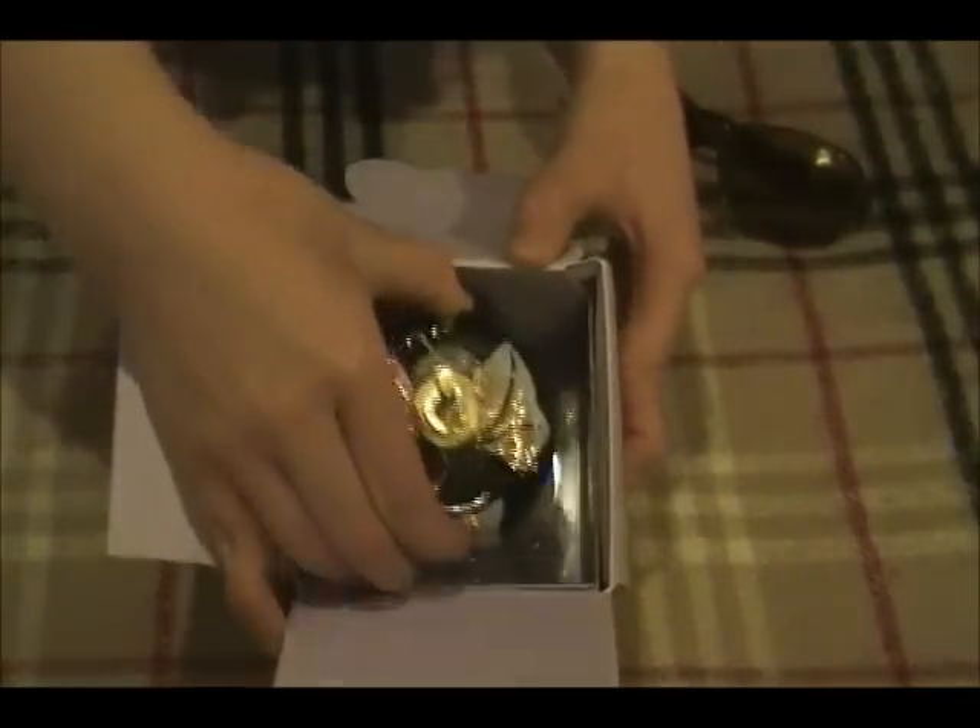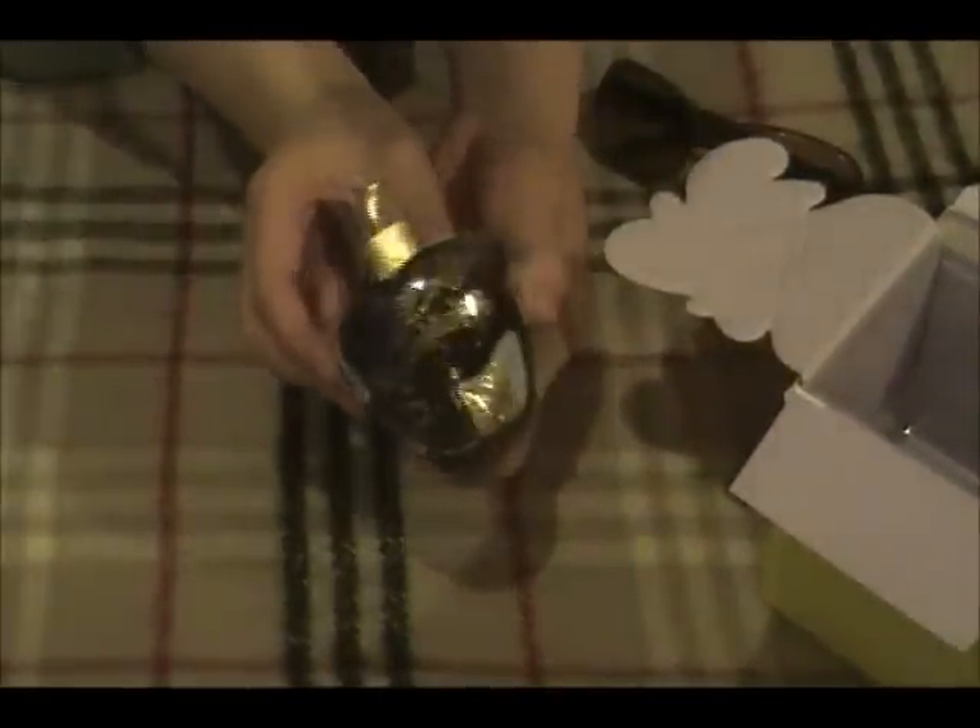We're just going to lift that out of the box. And here is the front of that perfume. Isn't that beautiful?